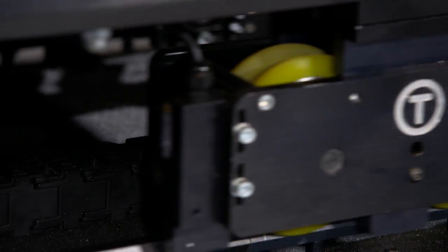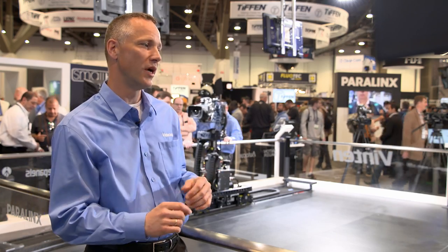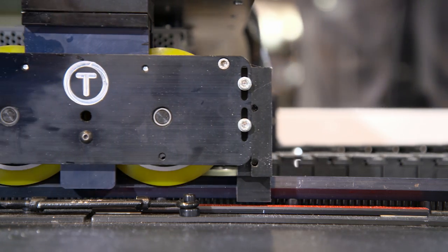The name Hexagon comes from the rail shape — it's a hexagon-shaped rail, and that gives us the ability to manufacture a very, very low-profile track. So it's not obtrusive in the studio, talents can walk over it, and it gives you a lot of advantage in the practical sense.